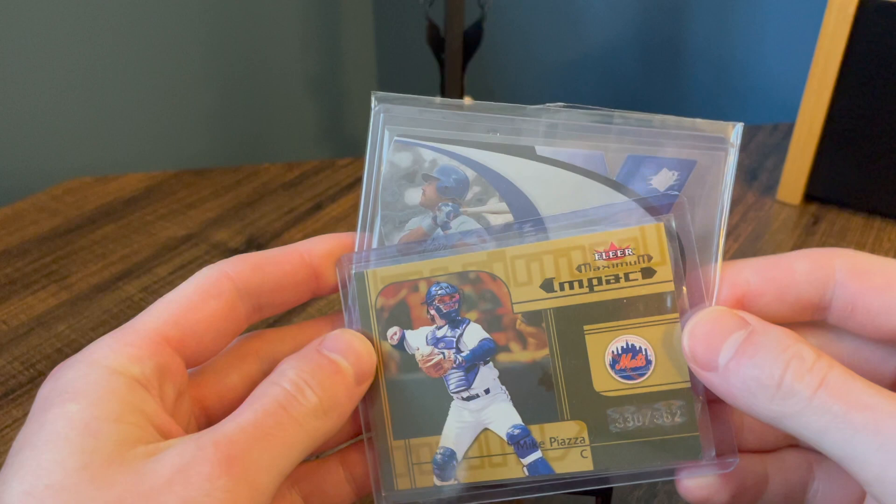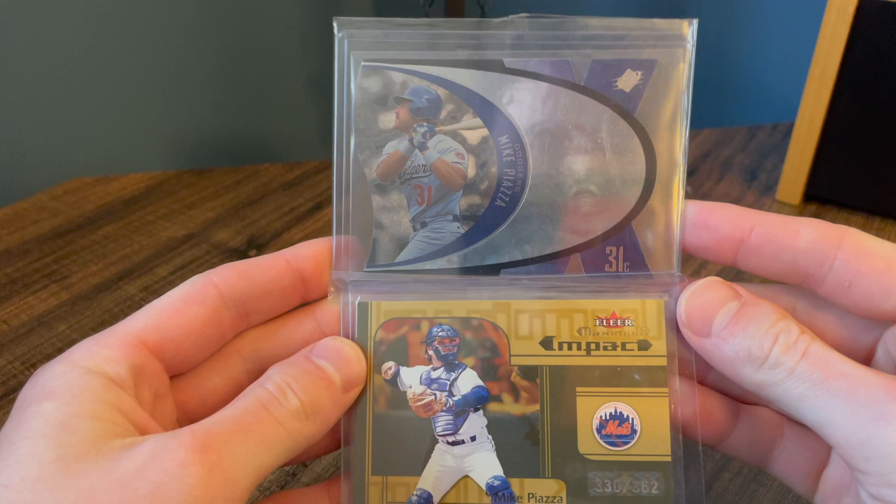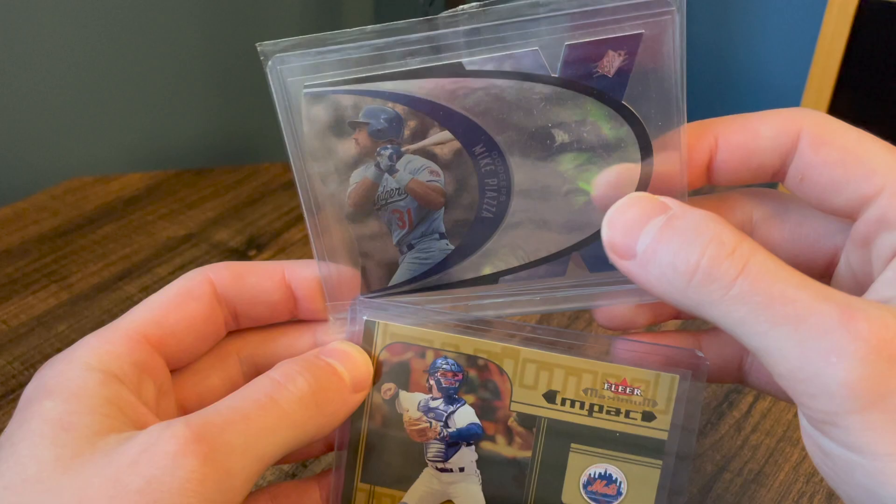These two here don't look like anything special. These are some of the first Mike Piazza cards that I got as a kid. This one's at 362 and this is one of my favorite designs, but these just really mean a lot to me because these are the first ones I got as a kid.